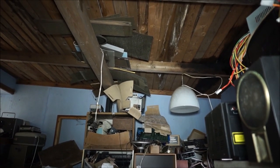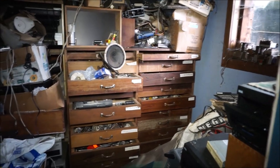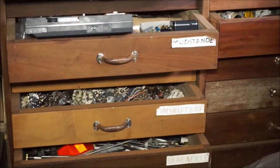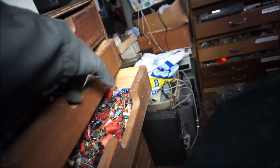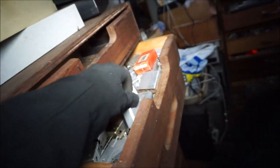I can hear something on the roof there - maybe birds, mice, rats. There are a lot of tools in here also. It's crazy. This is an electronic worker's dream - look at all this electronic stuff.